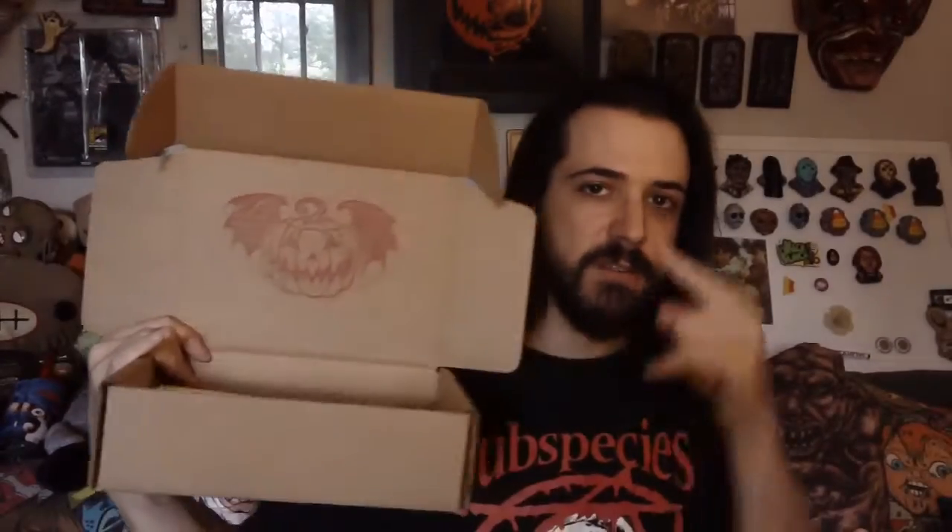That brings to a close another epic Parcel of Terror. Hit the link below if you want to subscribe, which I highly suggest you do. Jason, awesome work as always. Everybody else, breathe deep in the night. One more video coming. Cheers.